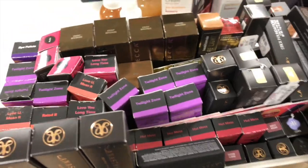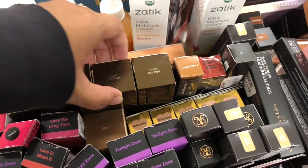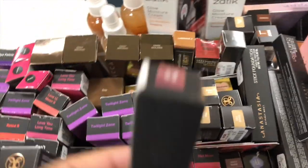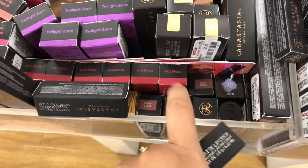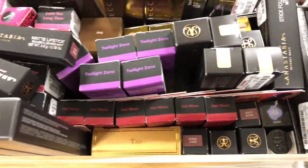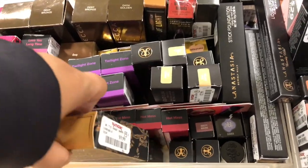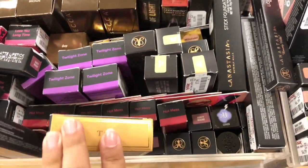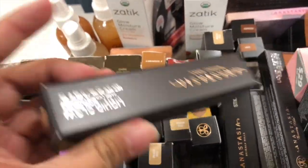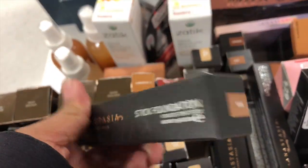They have more of the Two Faced products, the Becca foundations, more of the Anastasia lipsticks. These are only one shoe — these are the Dusty Mum which I saw last time. And then they have the Two Faced powder foundations, a bunch, and then they have the hot mask.